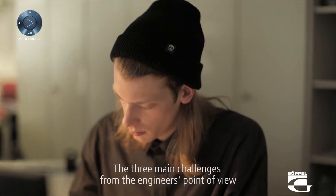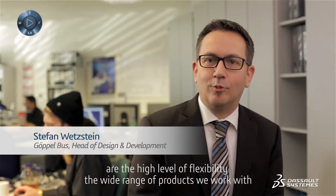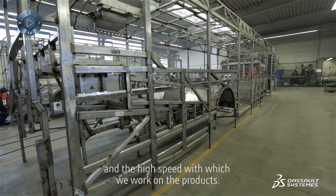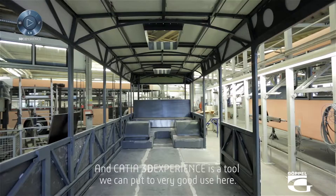The three main challenges from the engineer's point of view are the high level of flexibility, the wide range of products we work with, and the high speed with which we work on the products. And CATIA 3D Experience is a tool we can put to very good use here.